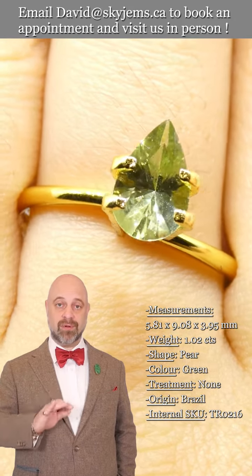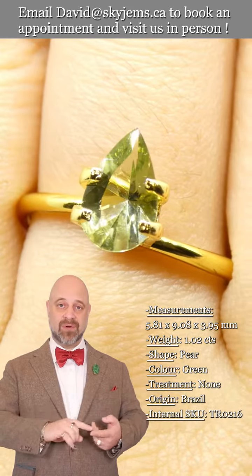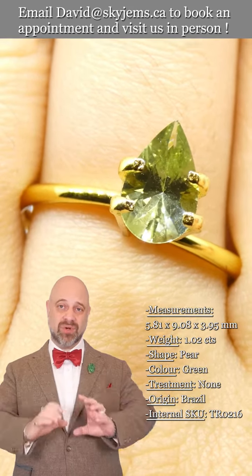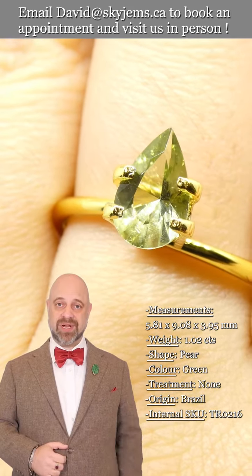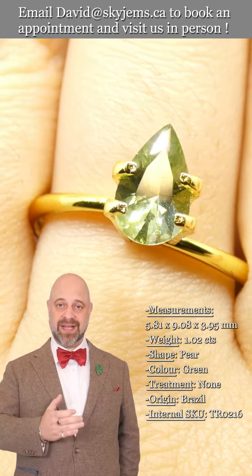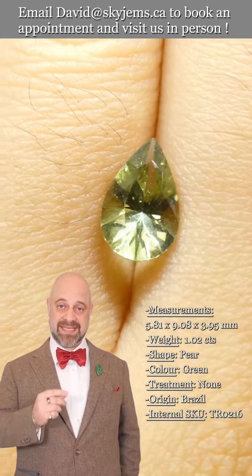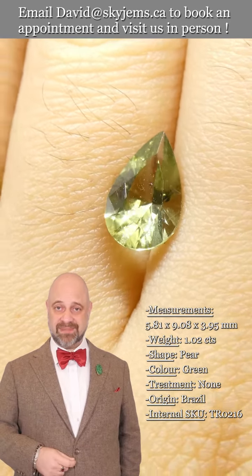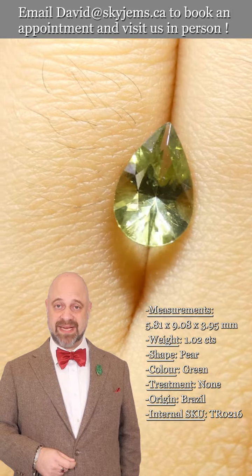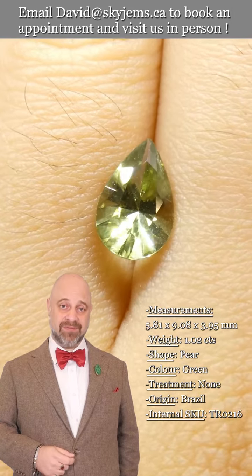I'm here to show you and tell you about this incredible tourmaline gemstone. Take a look — you can see the photos and the videos; we're doing our best to really capture how gorgeous it is. You can see the coloring, the clarity, the cutting — it checks all the boxes. Once this is set, wow, it is going to make a magnificent, magnificent piece of heirloom quality jewelry, the kind of piece that's going to be around for generations to come.